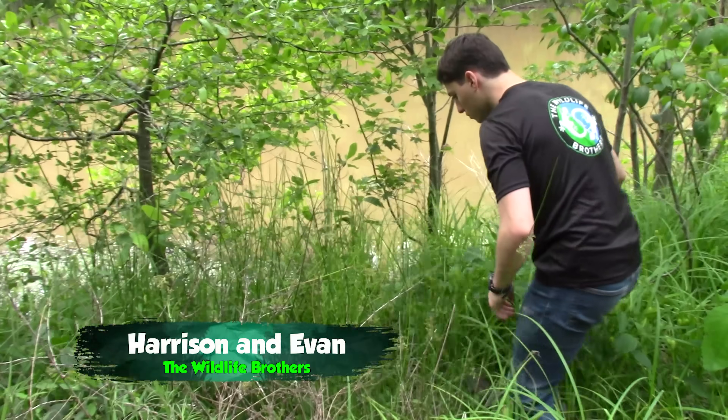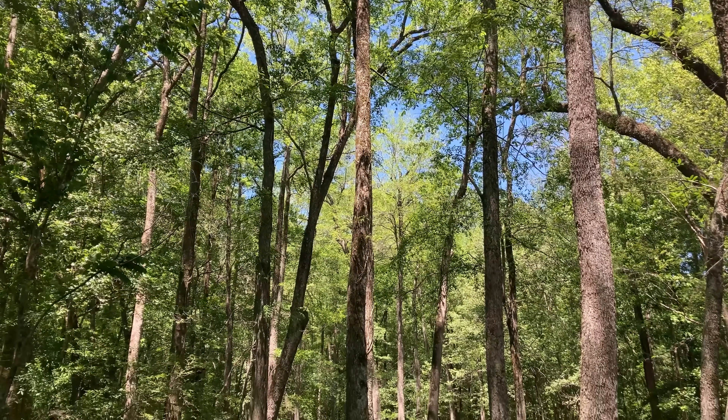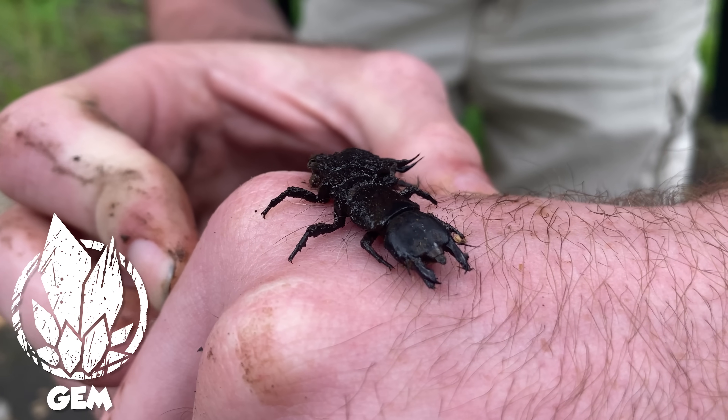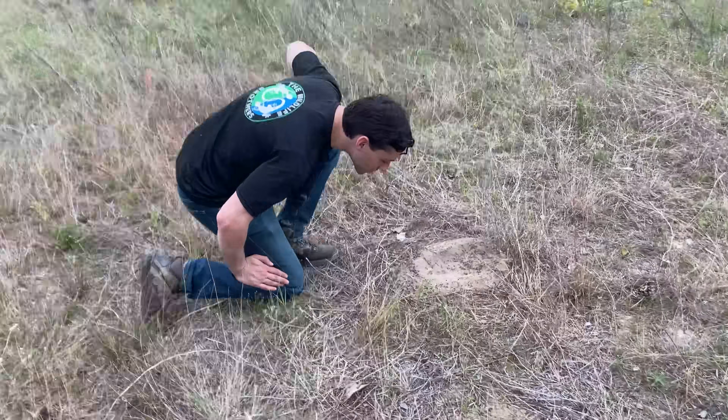I'm in a swamp in North Carolina searching for some of its hidden secrets with the Wildlife Brothers. This habitat is absolutely insane and we've already found some of the top-tier creatures this environment has to offer. But while we were hiking onto another trail, Harrison spotted something incredible.